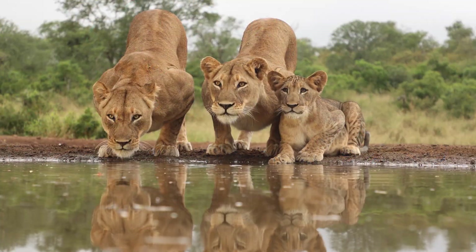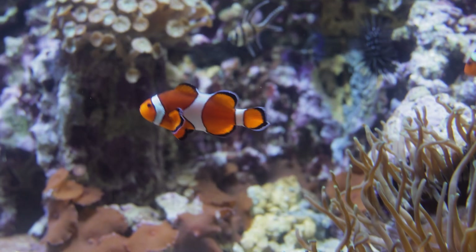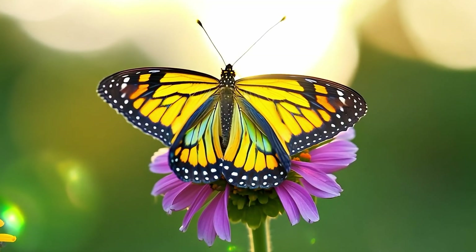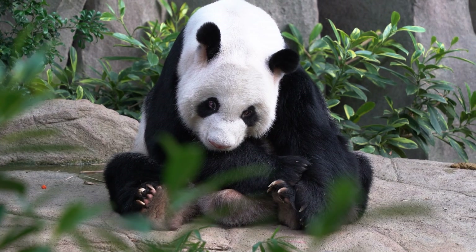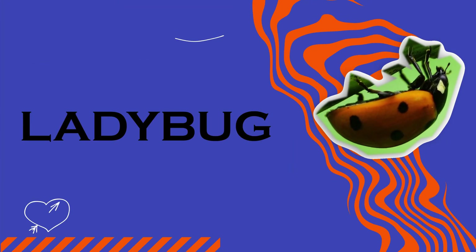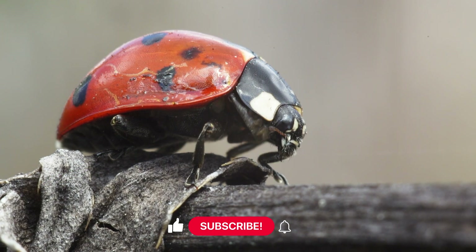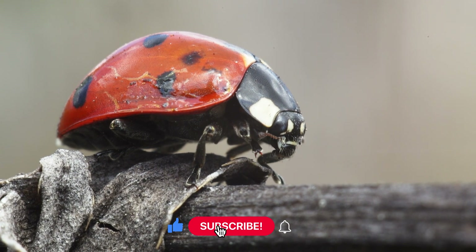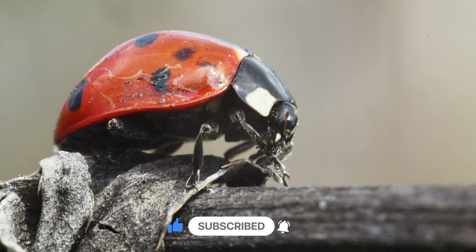Hi little adventurers! Are you ready for a tiny but amazing adventure? Today we are meeting one of the cutest, most magical insects in the world — the ladybug. Let's learn some fun facts, play a guessing game, and even move like these little flying friends. Let's flutter into the fun!